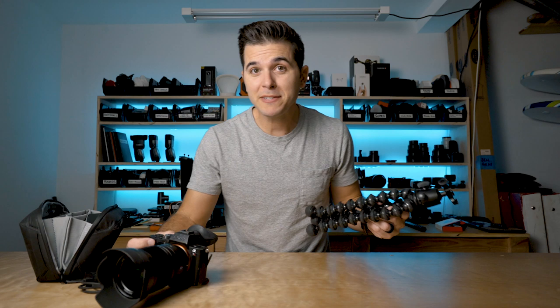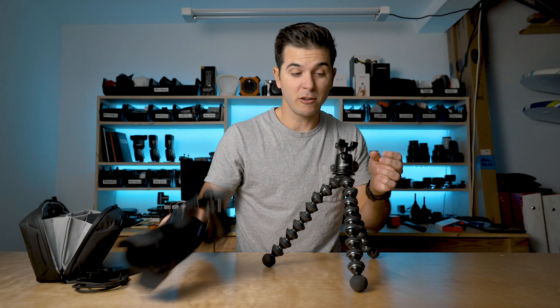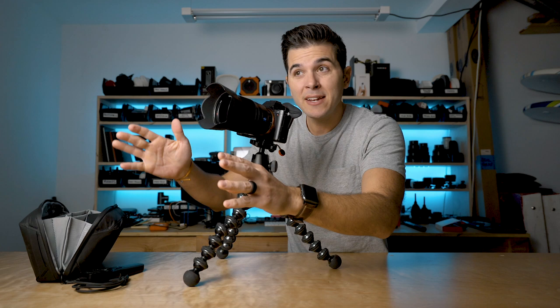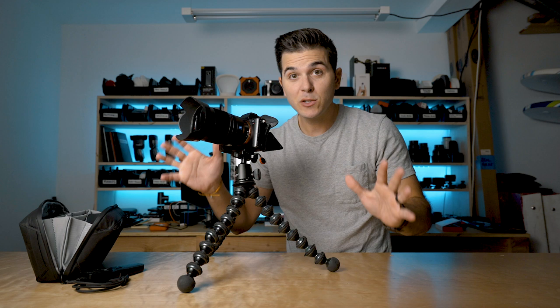Our setup with the intervalometer is super easy. Basically, we set up a tripod, get the camera onto it, get Morgan — and now Morgan and Eleanor — set up in the perfect spot, get it all dialed in, take a couple test shots to make sure it looks good. On this device there are a couple of settings I use and pretty much nothing else, though it can do a bunch of stuff.